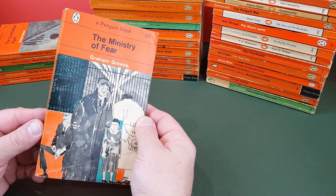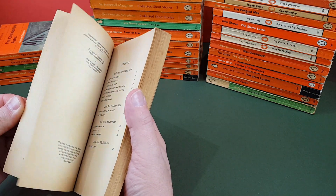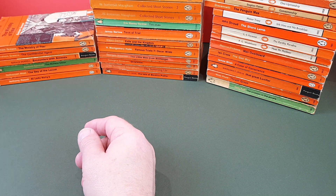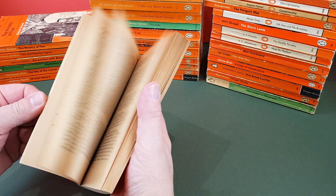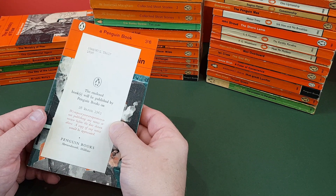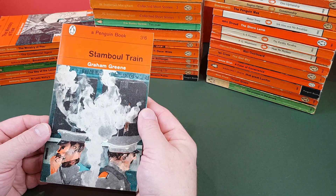Here's another one of his perhaps most famous ones — The Ministry of Fear. Great book, absolutely fantastic. I actually thought I had a slightly better copy of that one, so I'm going to look for an update. Paul Hogarth again — very nice indeed. Then Stamboul Train — beautiful copy of this one. I got it fairly recently and it had a little review slip inside, original published 28th of March 1963. A nice little addition to my Graham Greene collection.